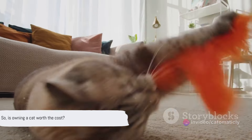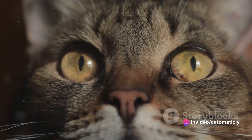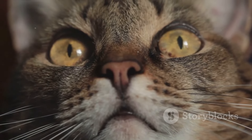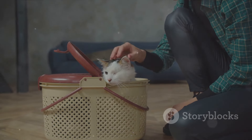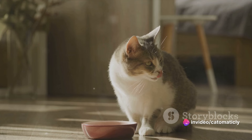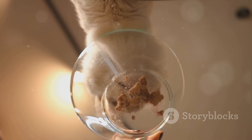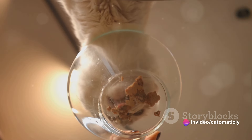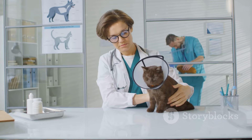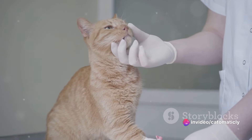So, is owning a cat worth the cost? Let's take a moment to summarize what we've learned. We explored the real cost of cat ownership — getting a cat isn't just about the purchase price or adoption fee, there are ongoing expenses like food, litter, and regular vet checkups, plus the initial outlay for items like a litter box, scratching post, and toys. We found that premium cat food does make a difference, and it's worth investing in quality products for the overall health of your feline friend. We also learned that accidents happen and sometimes our furry friends need medical attention beyond routine checkups — being prepared can help ease the financial burden.